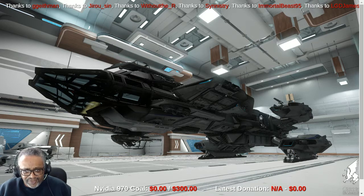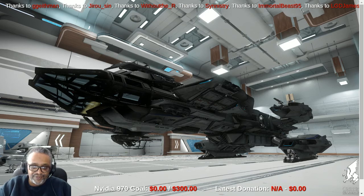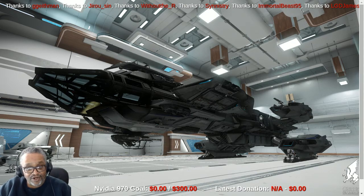The Constellation Andromeda is about 61 meters in size and has a crew complement of five. It's considered multi-purpose, and there are variations on this ship. There's the Constellation Taurus for cargo and transport, the Constellation Aquila designed for space exploration with a moon buggy and greater sensor range, and the Constellation Phoenix, which is a luxury version with bars, seating, and couches. The Andromeda is the multi-purpose version of the Constellation series.